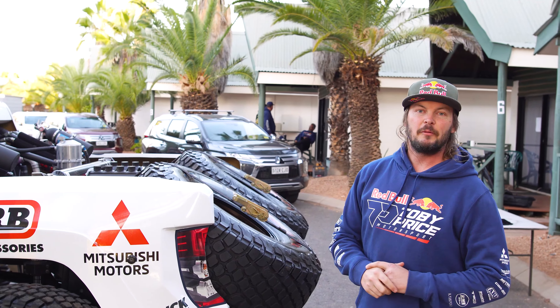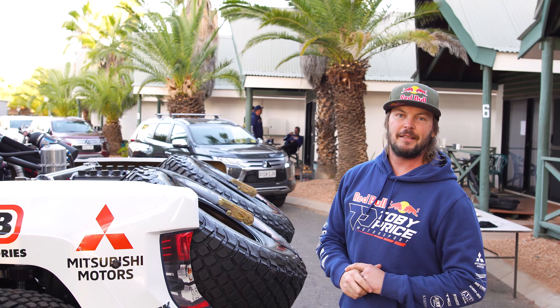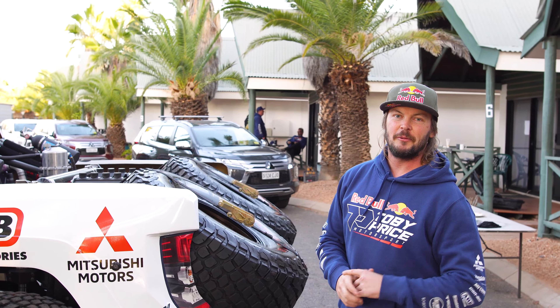We've got all the spare parts we need. Hopefully we don't need them and we go full gas down the track and get back in first place. We'll see you guys at the finish line.